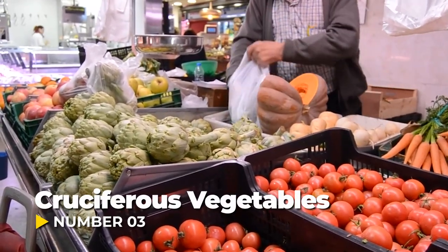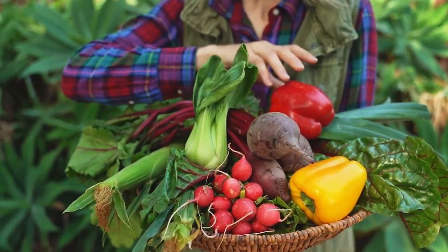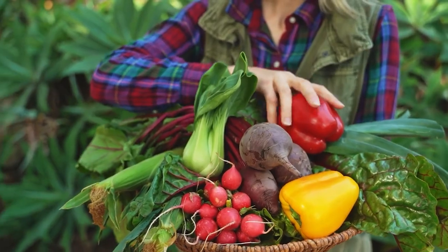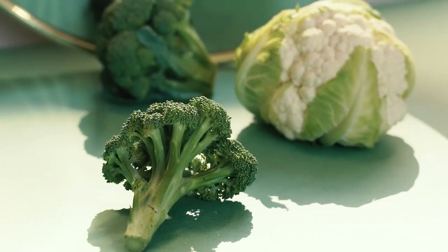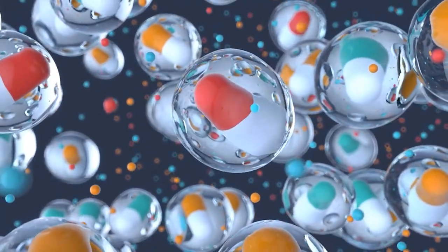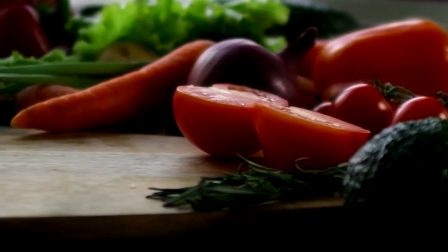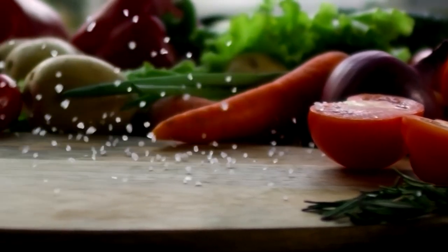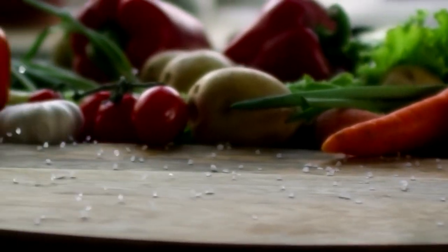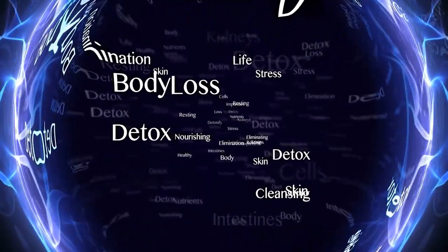Number three: cruciferous vegetables — the unsung heroes of liver detoxification. Broccoli, cauliflower, kale, and their cruciferous cousins boast an impressive array of minerals, antioxidants, and phytonutrients that support liver health. What sets these veggies apart is their ability to stimulate glutathione production — the body's master antioxidant and detoxifier.